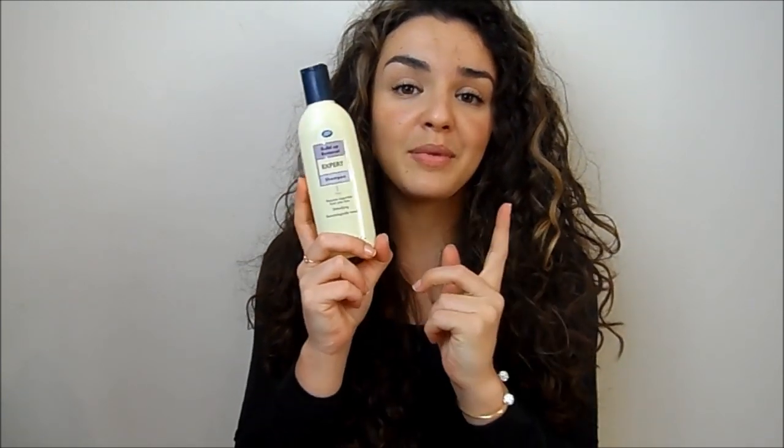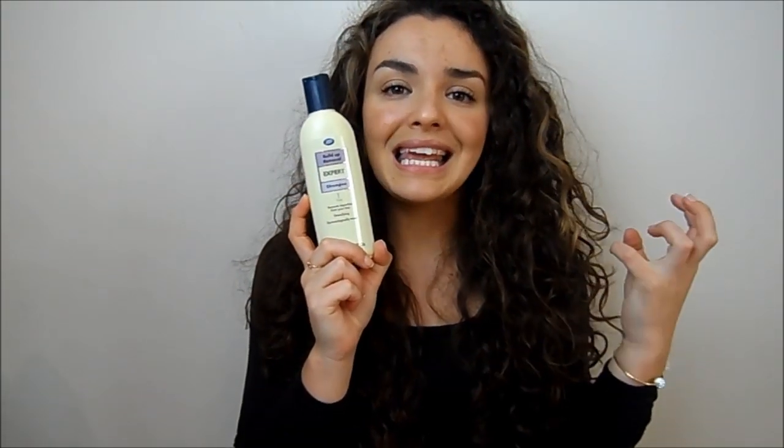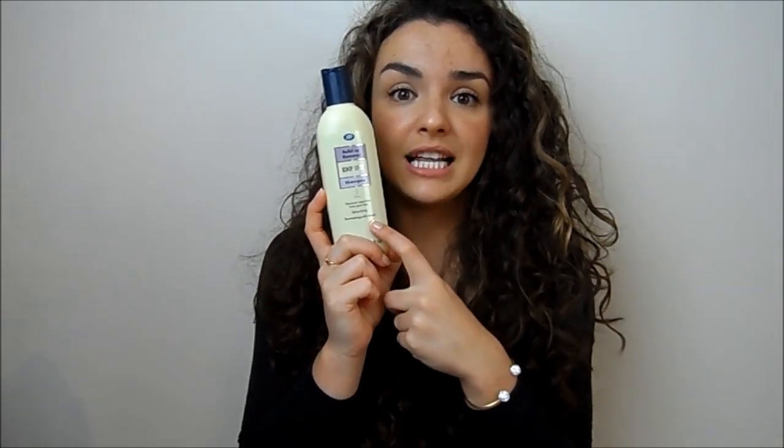I'm going to start with shampoo and conditioner. I noticed I was getting a lot of product build-up very often because I use a lot of products to maintain my curl, and I was getting build-up on my scalp which I hate. So I decided to buy a clarifying shampoo and tried a couple — this is by far the best one. This is the Boots Expert Build Up Removal Shampoo. I only use it about once or twice a week. It smells horrible, kind of like a public swimming pool, but it does a great job at removing build-up and giving your hair more body.